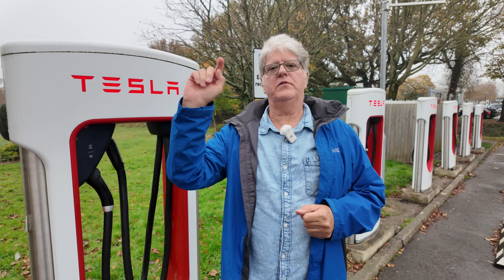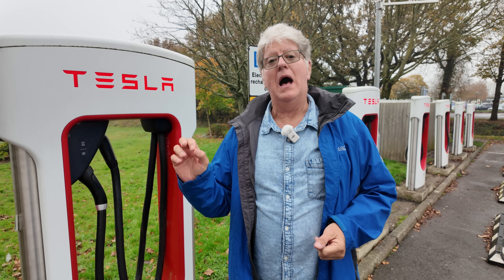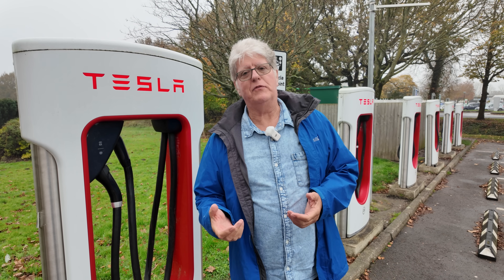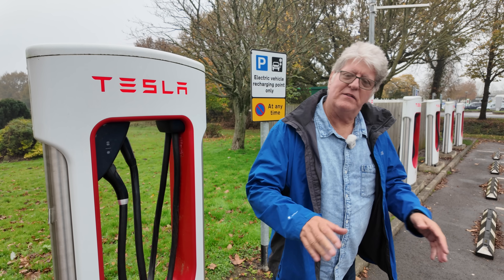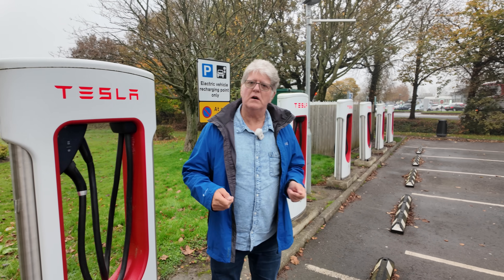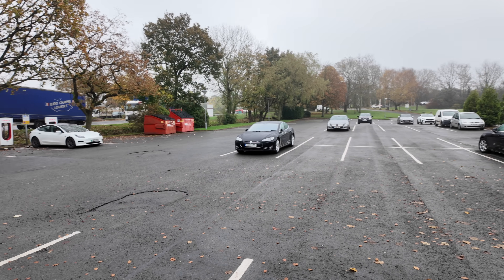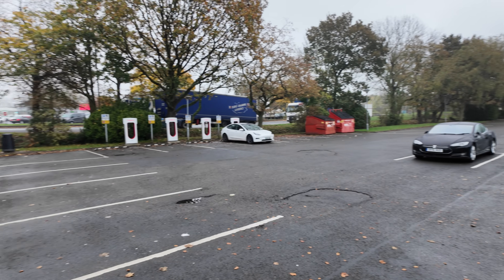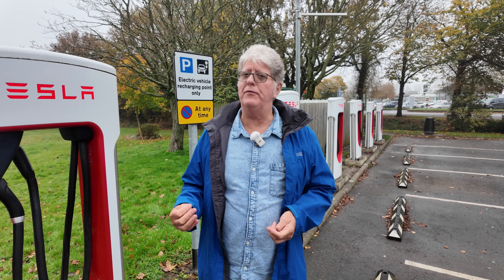All the newer cars can always use CCS2, and pretty much all the chargers now are CCS2 apart from CHAdeMO. Unfortunately there are still a lot of Nissan Leafs about and they are going out of fashion. So the reality is — and I've said this in several videos and people still don't believe me — the reality is that we do have enough chargers. There is probably already enough charging in the UK at a rapid and ultra-rapid level to sustain the EVs that are in the country, certainly at the moment and for the near future.